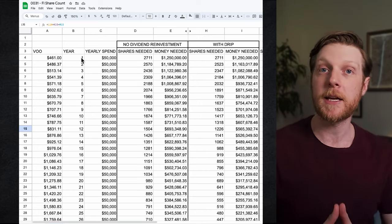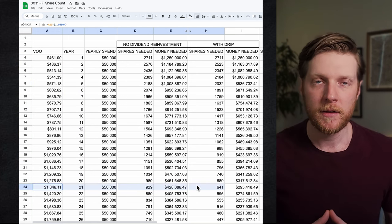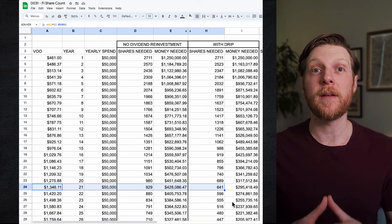Let's look at a more realistic starting point. I have some savings to buy some shares, but not 689 shares. For this example, let's say I'm 30 years old and I want to hit financial independence by the time I'm 50 — that's technically 21 years. My target will be 645 shares of VOO. Whether the market goes up or down in the meantime, I don't care — I'm just stacking up the shares.